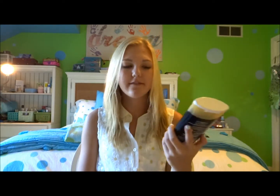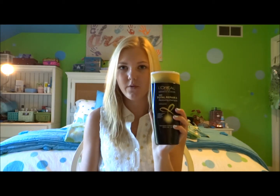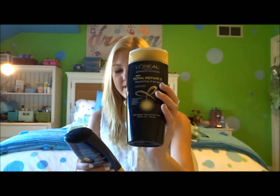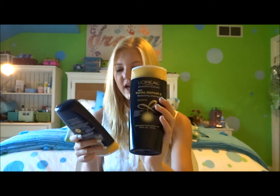Hey guys, today I'm doing a review on the L'Oreal Total Repair Restoring Conditioner and Shampoo. This is what it looks like, and on the bottle it says it rebuilds fibers, strengthens, vitality — I don't know what that means, but oh well — silkiness and shine.